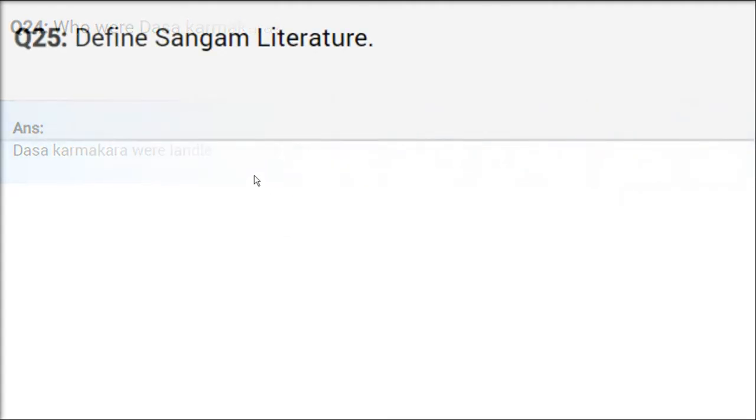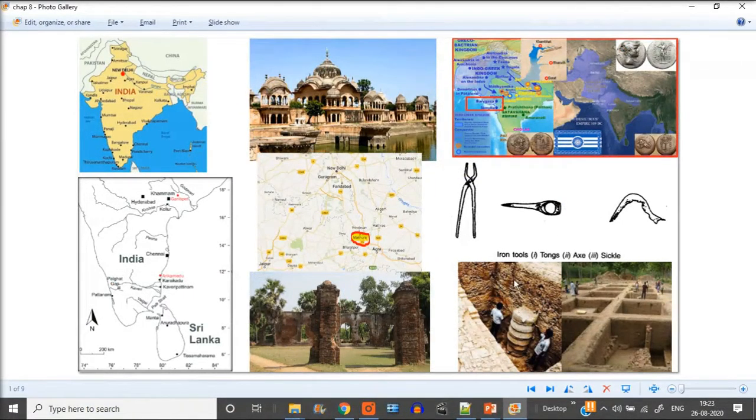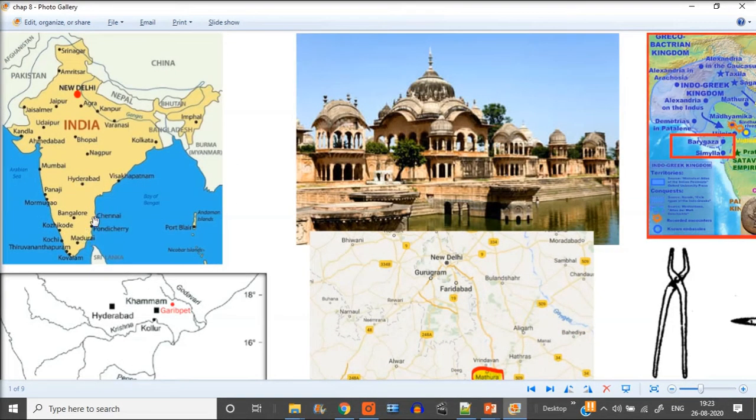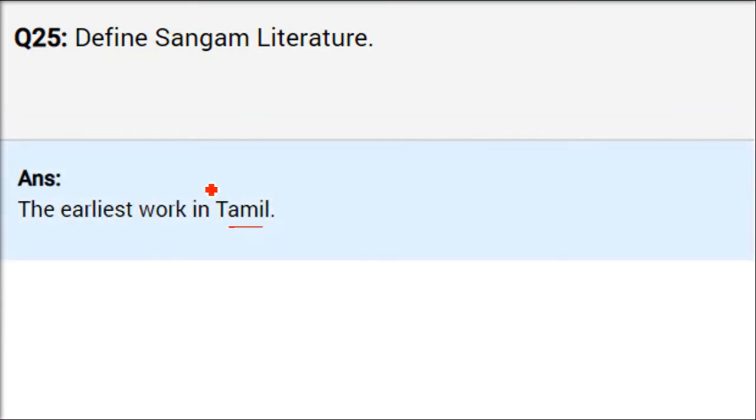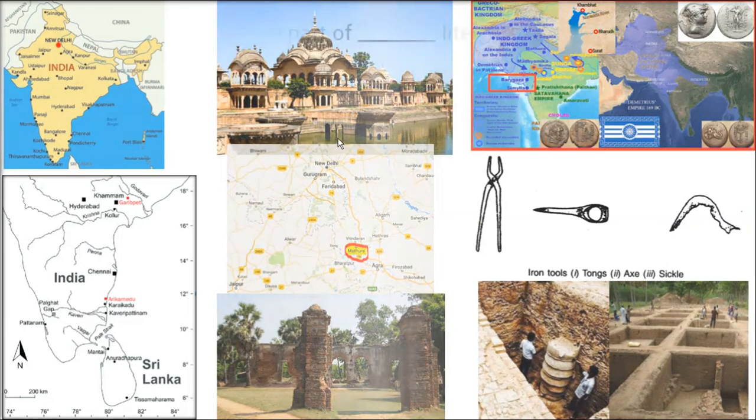Define Sangam literature. Sangam Sahitya — around 2000 to 2300 years ago, artists, writers, and poets — creative people — would come together in Madurai. That meeting is called a Sangam. People from South India, especially Tamil people, would come to Madurai and this is how the earliest Tamil Sangam literature was created and composed.